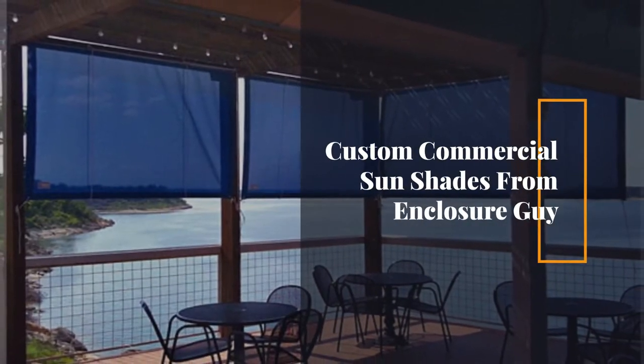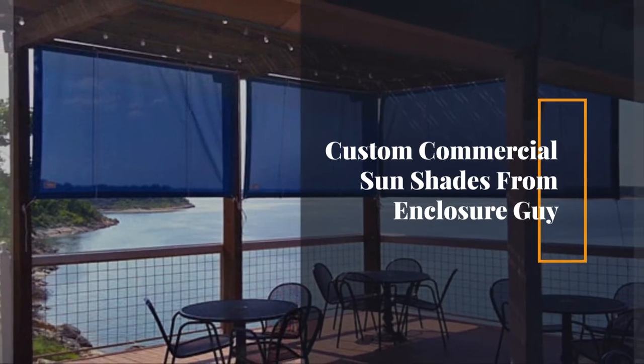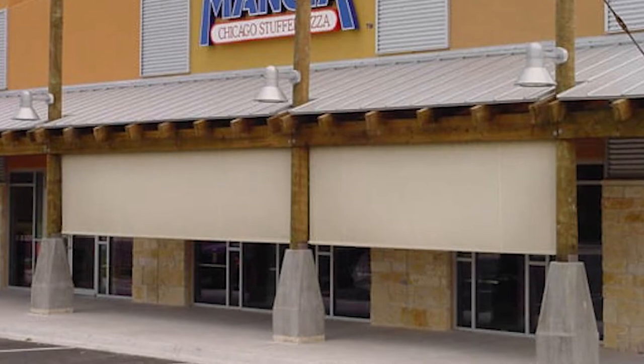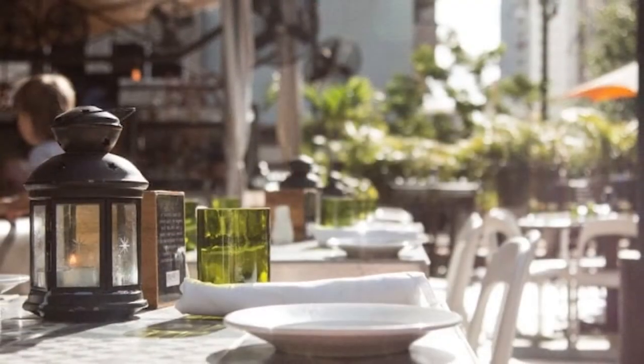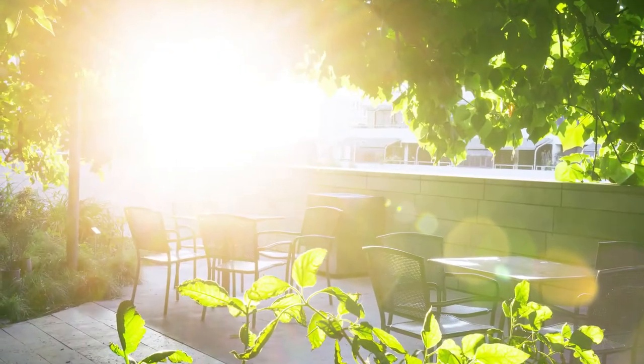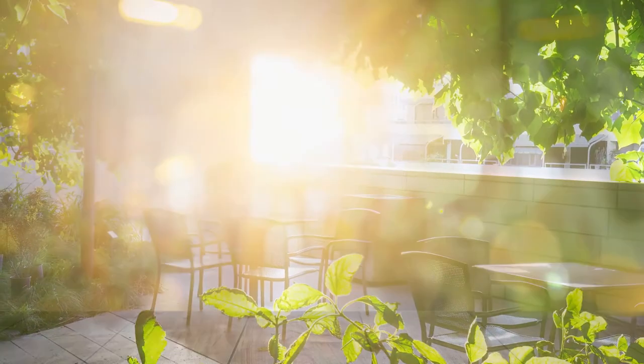Custom Commercial Sun Shades from Enclosure Guy. You want everyone who enters through your doors to feel at ease in your establishment, so you make sure everything is exactly as it should be — until you realize that the almighty sun has other plans.